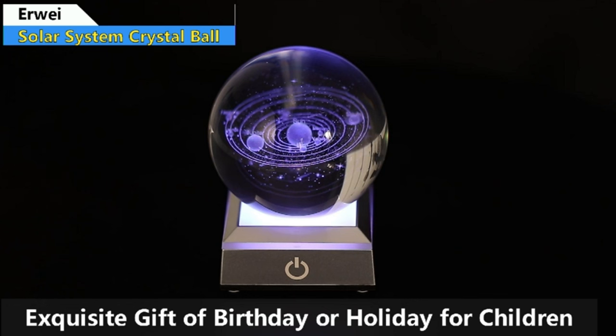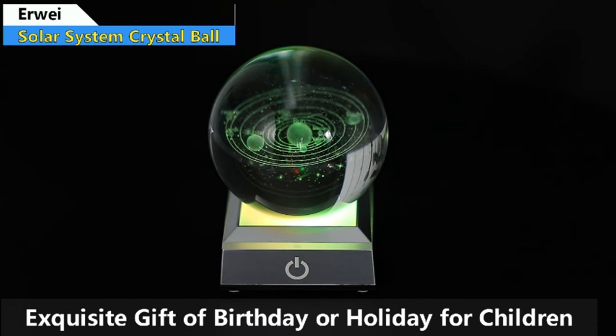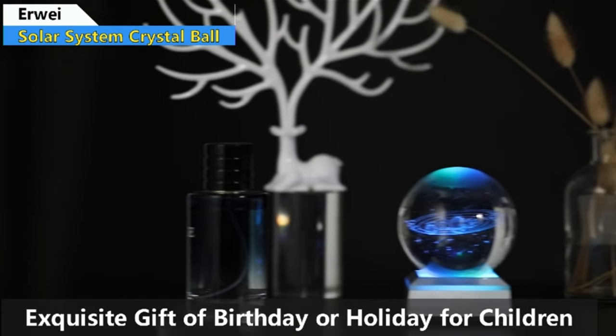Illuminate the beauty of the cosmos with the included LED light base, adding a touch of magic to your exploration. The EWAA 3D Solar System model crystal ball is more than a decorative piece — it's an educational tool that sparks curiosity about space. Whether you're a parent inspiring your child's love for science, or searching for the perfect gift, this crystal ball is an ideal choice.